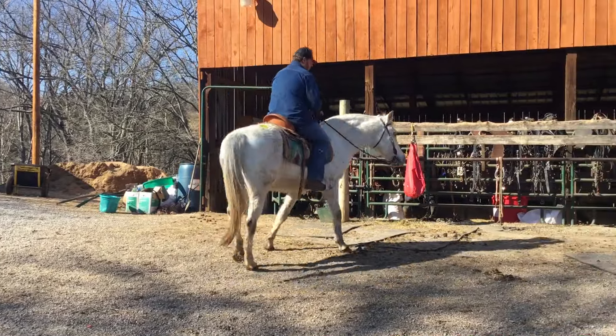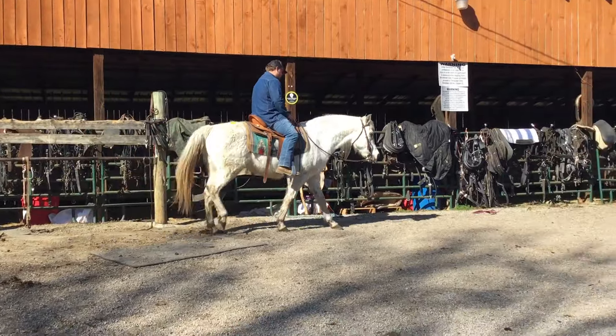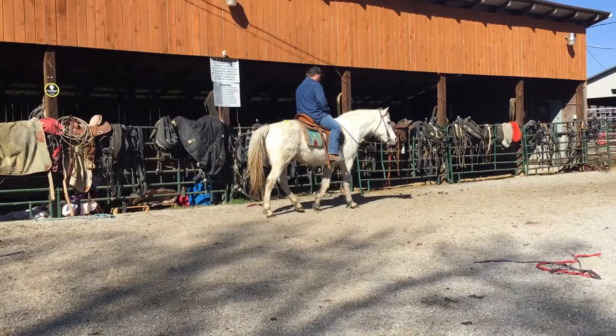All right, here's tag 4053. Here's a Arabian Appaloosa cross. Real pretty mare. She's dirty now, she needs a bath. Long hair — they're starting to shed off for spring.